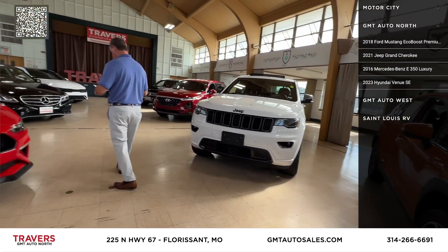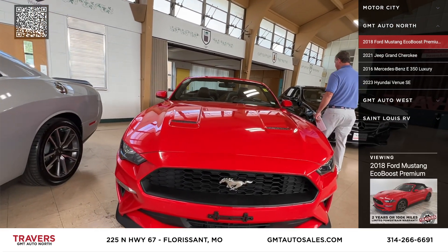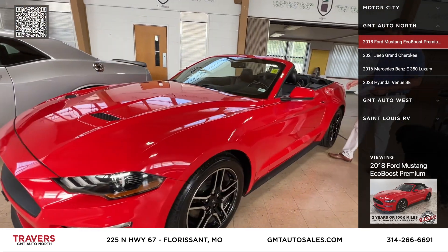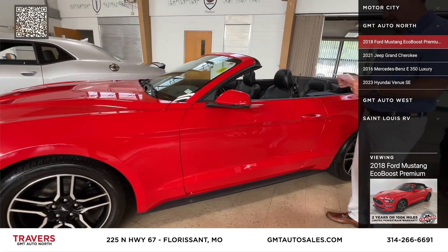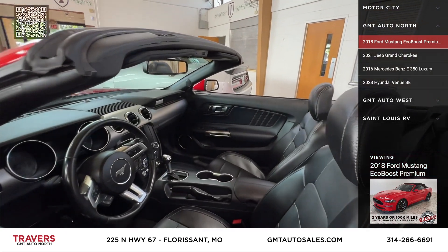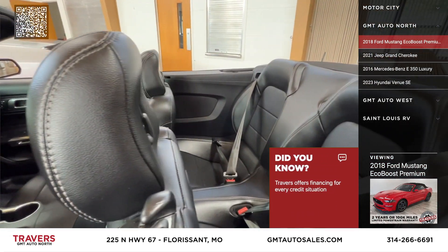Here's a 2018 Ford Mustang EcoBoost Premium — upgraded wheels, heated leather seats, automatic. We've got that priced at only $21,495. We buy convertibles in the winter and at the end of the summer because they're a lot cheaper.